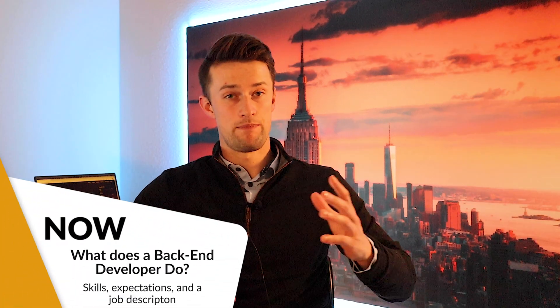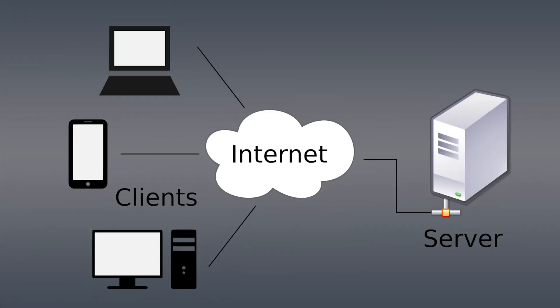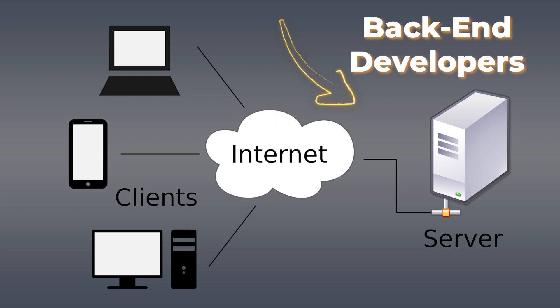Let's start with some back-end development basics. There are three main types of developers: back-end developers, front-end developers, and full-stack developers. In client-server architecture, application data is stored on the server side and served as output to the client side. The server-side working of web applications is where the work of a back-end developer takes place.